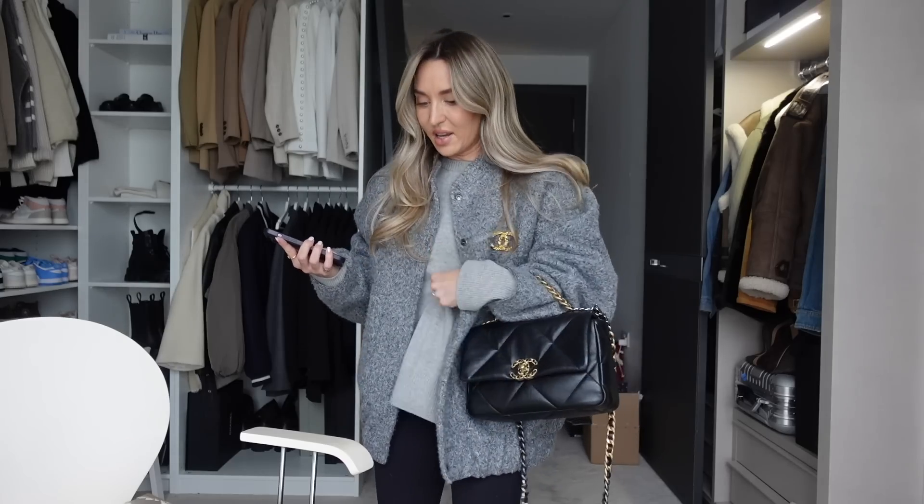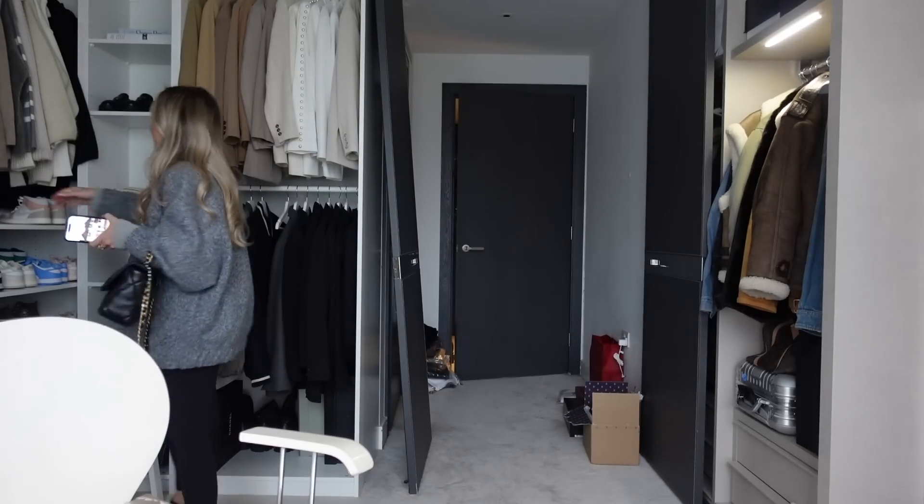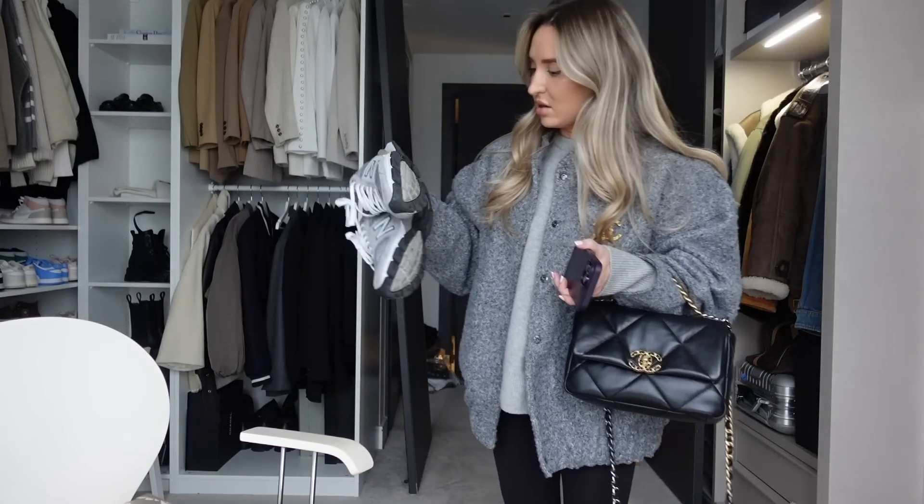My jumper and t-shirt underneath are both Archette, my leggings are Lululemon, my bag is my Chanel 19, and I'm going to wear my New Balance — I don't even know which ones these are but they go with the whole grey vibe. I'll put them on outside because I watched a TikTok about the germs on the bottom of shoes and it's freaked me out that I'd ever put shoes on my carpet.